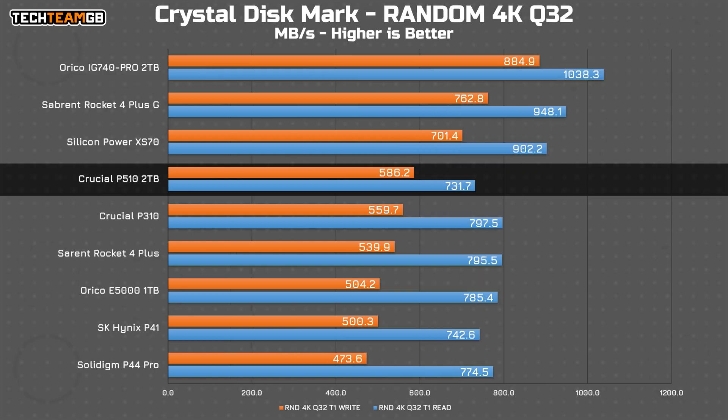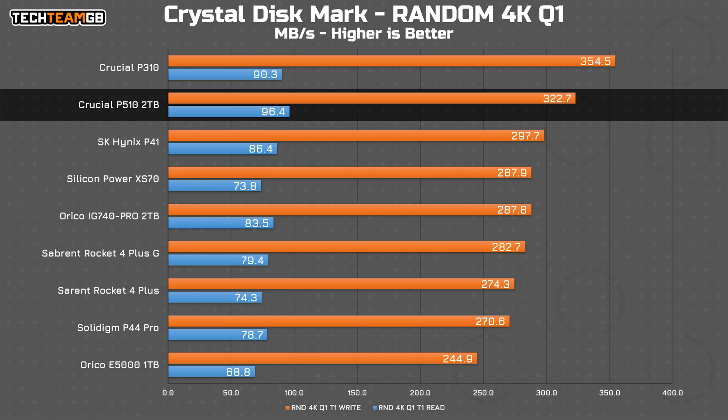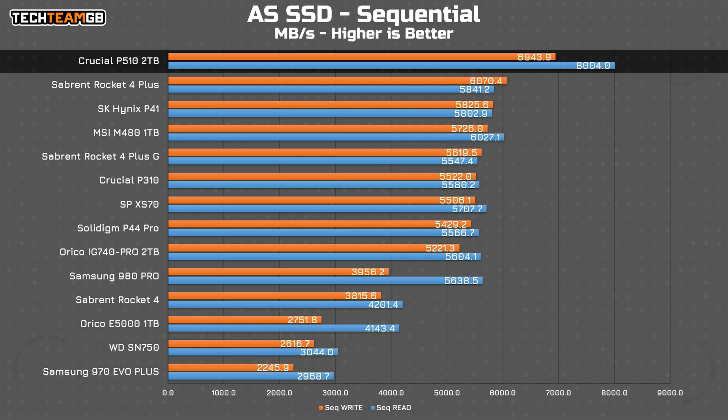With a random 4 kilobyte block size and a queue depth of 32, we see pretty shocking performance, really. Crucial's own P310 is actually faster in reads, and three other Gen 4 drives offer faster both read and write performance, including one with a very significant margin. At least with a queue depth of 1, we get more sensible results, save for the P310 still outperforming the P510 in writes. At least the P510 is just the fastest drive I've tested in reads here. As for AS SSD, that always reports lower figures, and as expected we get lower results — the P510 is still the fastest drive I've tested, although at least for writes, not as much as you'd hope.